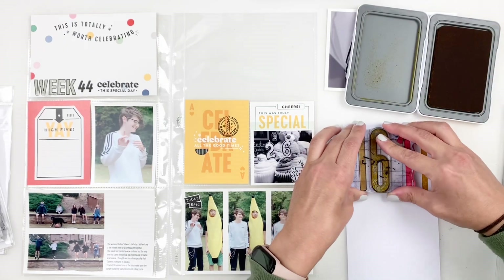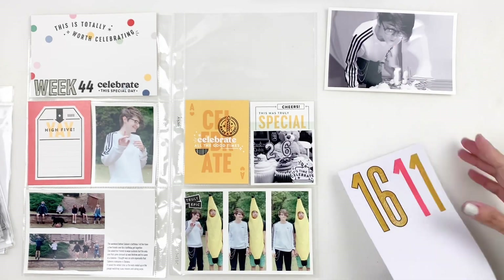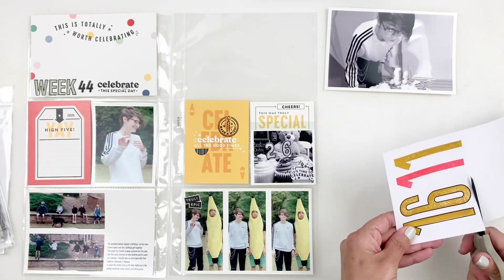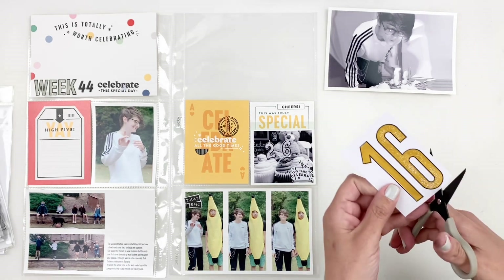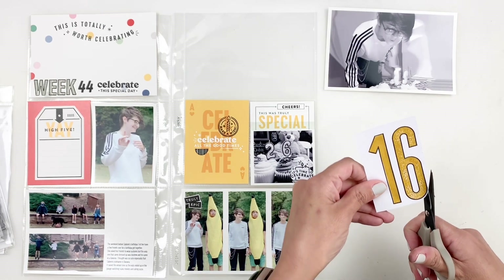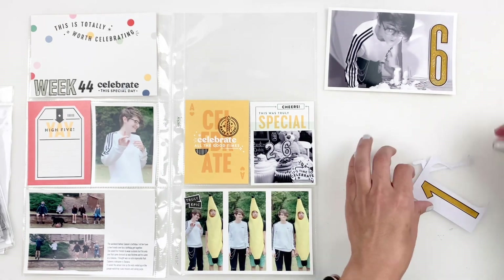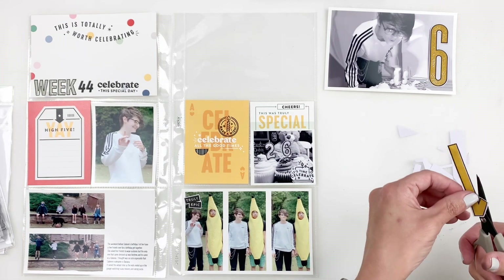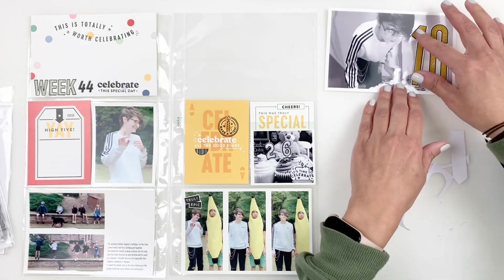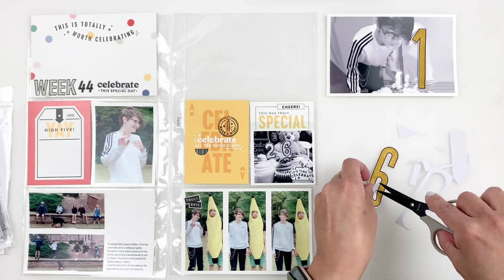Once I'm done stamping the 16, I'm just going to grab my little mini scissors and trim out these numbers. For the center of the six, what I usually do is poke a hole with my scissors in the center and trim around it. It's much easier than using your exacto knife — I mean, you could definitely use your exacto knife, but I think it's just faster. I have my scissors on hand so I'm just going to literally poke a hole in the center and cut around it.